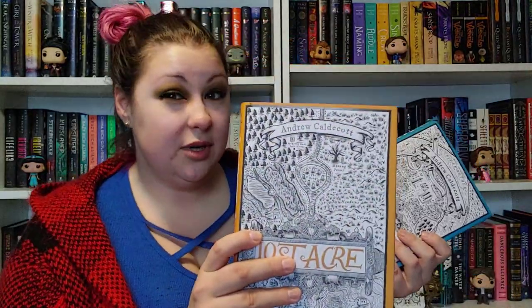So first off, I myself bought the sequels to Rotherweird, which I read in 2020 and really enjoyed. It's a weird adult historical, kind of alternative historical fantasy that is just a lot of fun and I really wanted the sequels. So I grabbed Wintertide, which I think is book two, and then Lost Acre, which I believe is book three. And all of them have these really cool maps on the covers, which I love. So now I have the trilogy.